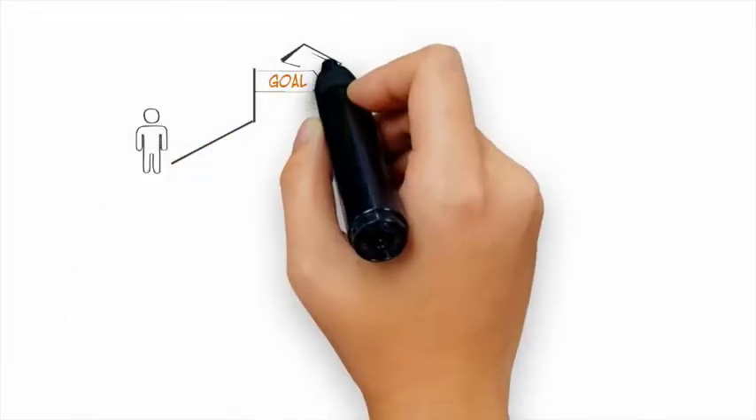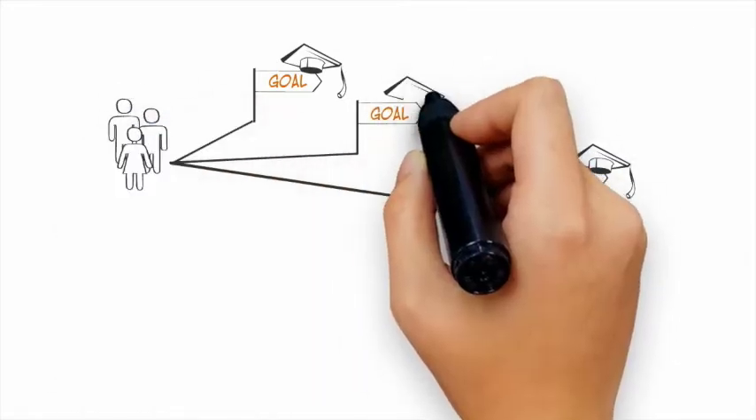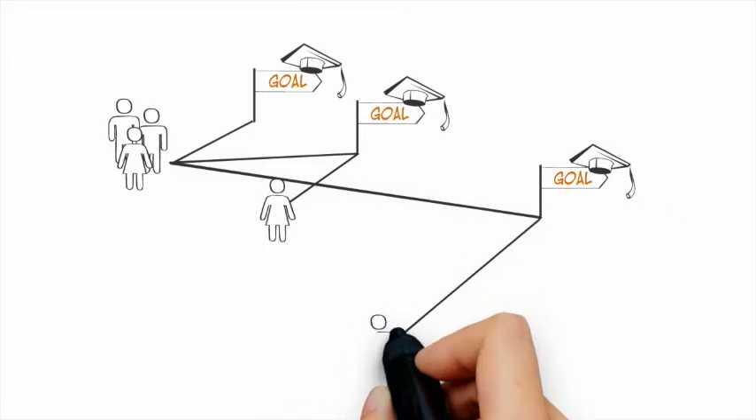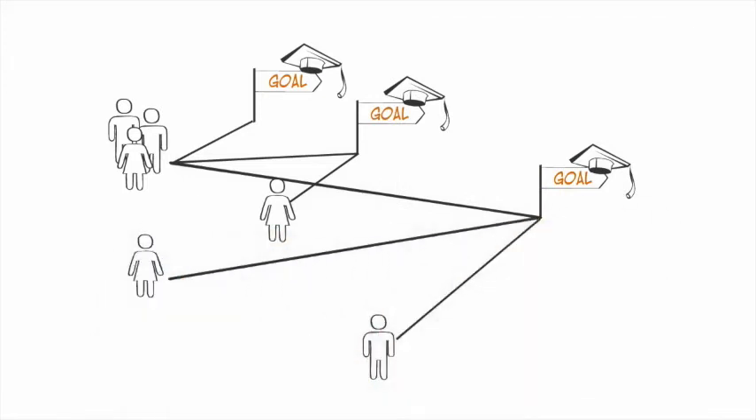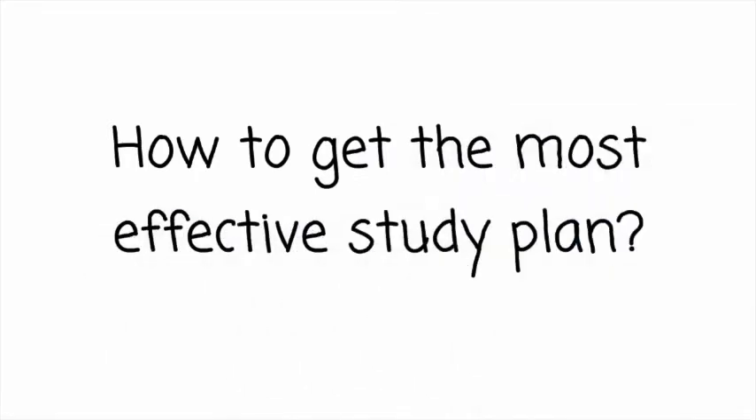We see your test prep learning journey as your path to success. Therefore, like planning a road trip, we need to know where you are now and where you want to be, so that we can guide you as you go. So, how can you help SAT UP to quickly design the most effective study plan for you?